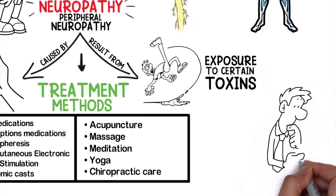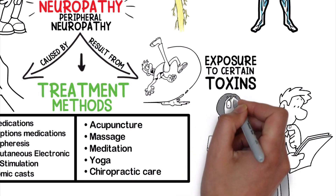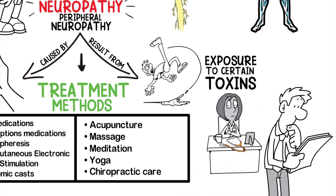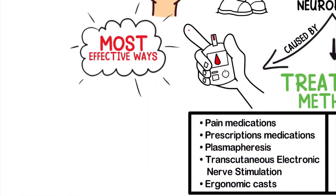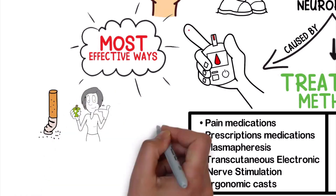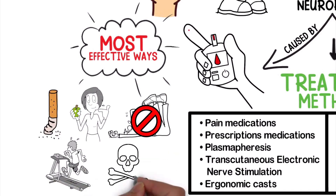Your doctor or medical professional will be able to recommend the most appropriate treatment methods because they will know more about your individual condition and circumstances. Some of the most effective ways to prevent neuropathy include: avoid or quit smoking, eat a healthy diet, limit alcohol consumption, exercise regularly, and limit exposure to toxins and chemicals.